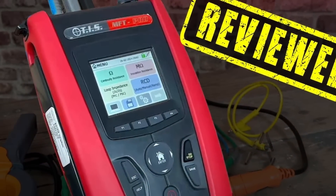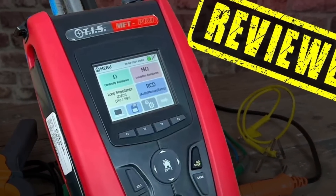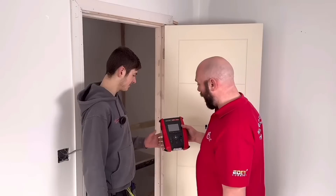In product news this week, we got our mitts on the much praised MFT Pro from TIS and asked: is it worth the hype? The punishments meted out to this multifunction tester included giving it to an apprentice for a day. To see its condition after that, check out our video in the show notes.